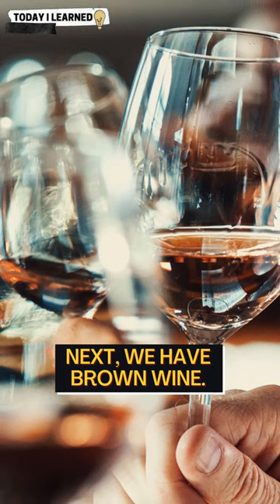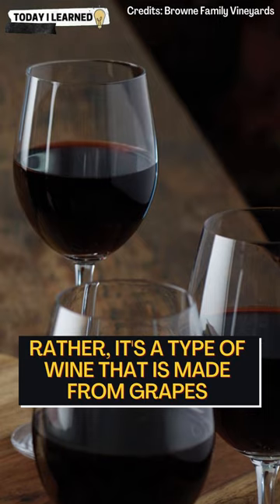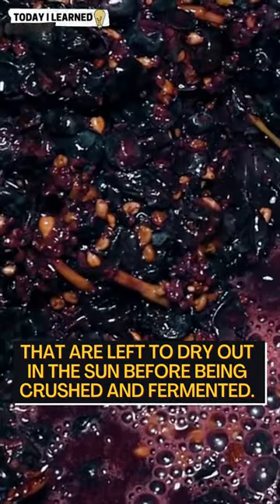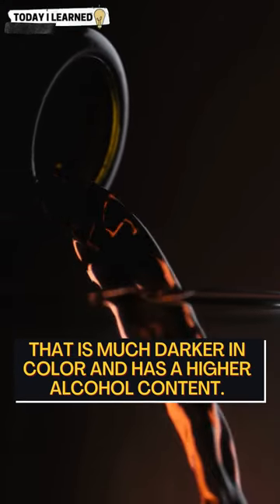Next, we have brown wine. No, this isn't wine that's gone bad. Rather, it's a type of wine that is made from grapes that are left to dry out in the sun before being crushed and fermented. This process results in a wine that is much darker in color and has a higher alcohol content.